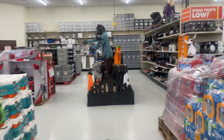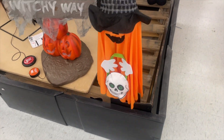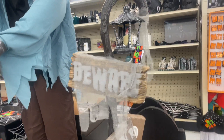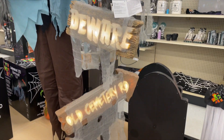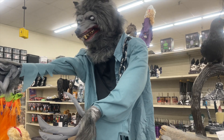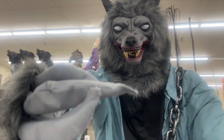We're at Big Lots and it looks like they have a lot more out. Look at this cute little guy — is it an animatronic or no? It's not. This is cool. Does he not move? He just makes noise.